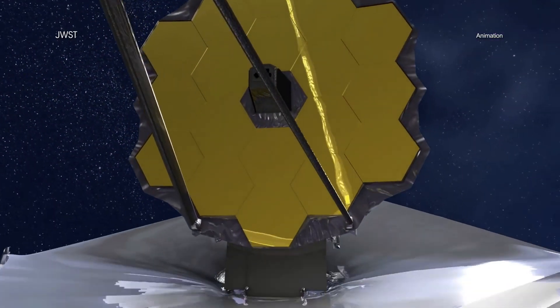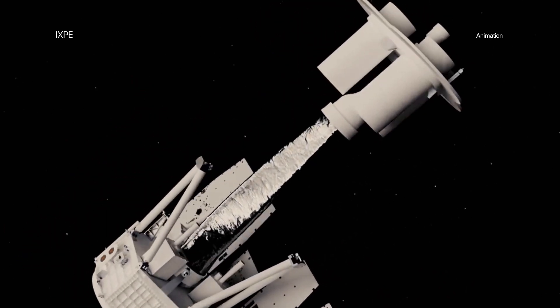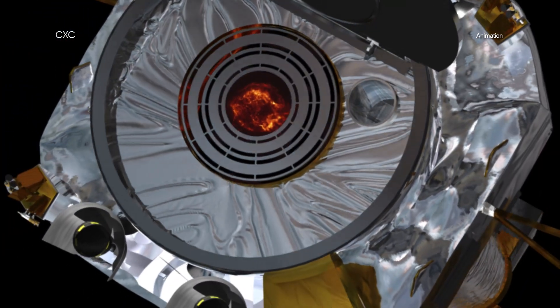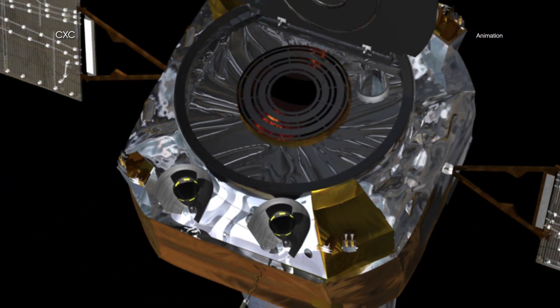In the coming weeks and months, we will hear much more about JWST and IXPE. It will be exciting to see what discoveries they make when their data are joined with those of other telescopes, including Chandra, in exploring our universe.